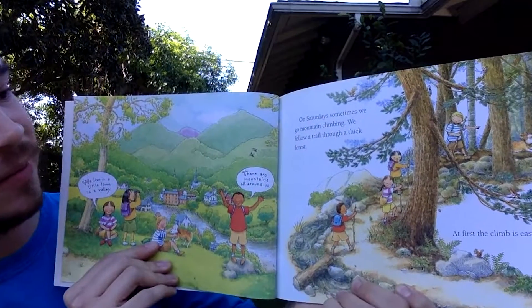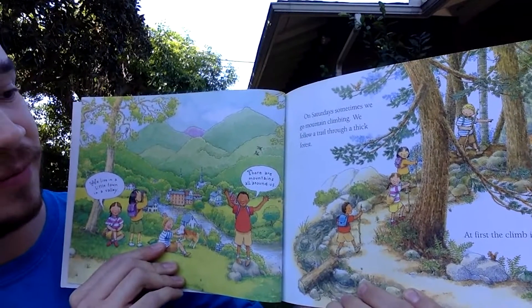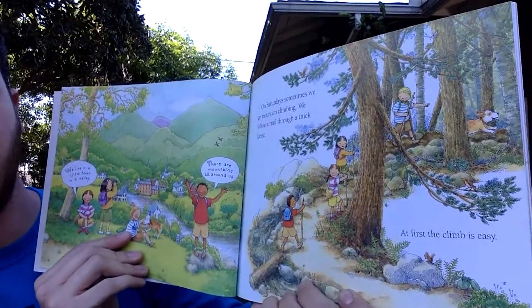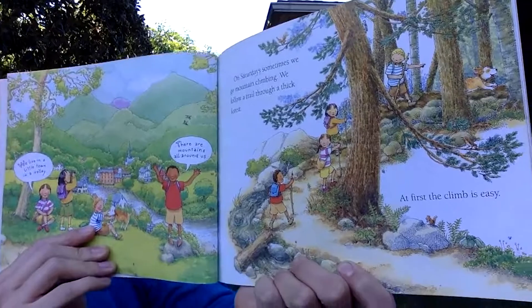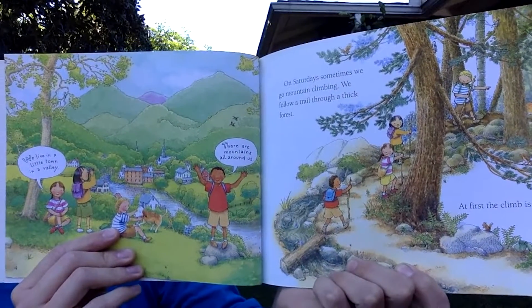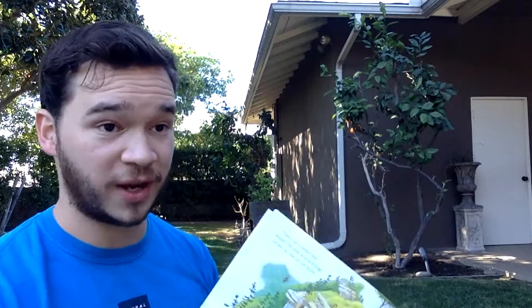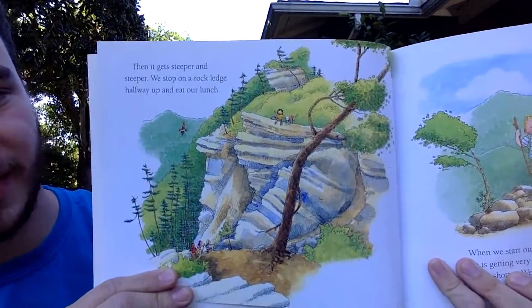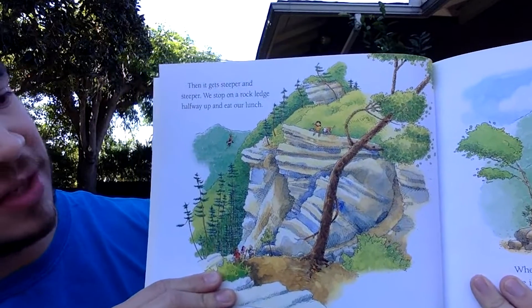On Saturdays, sometimes we go mountain climbing. We follow a trail through a thick forest. At first, the climb is easy — the friends are hiking together. But then it gets steeper and steeper.